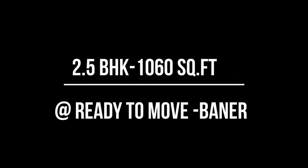Hey lovely people, welcome back to our channel. Today we are here at Baner recording an actual flat listing for a 2.5 BHK, 1060 square feet carpet area, and the product is ready to move in.